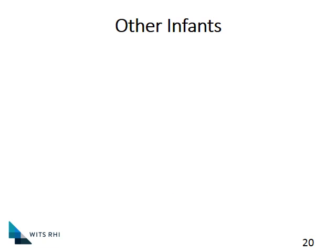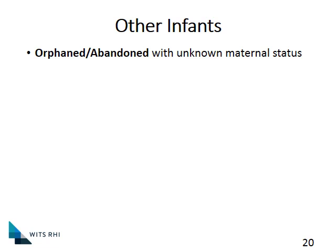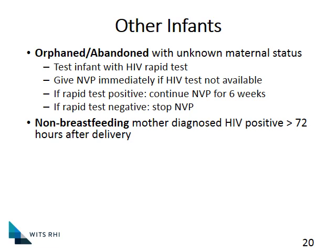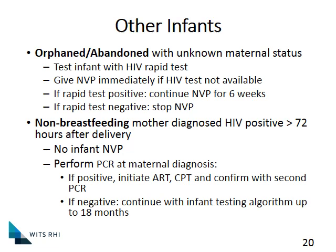Let's quickly run through one or two other scenarios. For an orphaned or abandoned baby where we don't know the maternal HIV status and the baby is still less than 72 hours old, we can do an HIV rapid test on that infant to see whether there is HIV exposure and give the baby post-exposure prophylaxis of Nevirapine for six weeks. If the rapid test is negative, the mom was HIV negative and we don't need to give Nevirapine. If it's a non-breastfeeding mom diagnosed HIV positive more than 72 hours after delivery, or an orphaned or abandoned baby more than 72 hours after delivery, we will not give Nevirapine, but we will do a PCR and watch it closely over time.